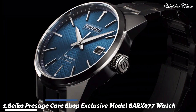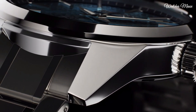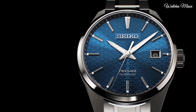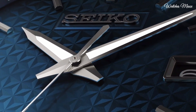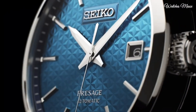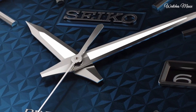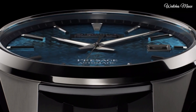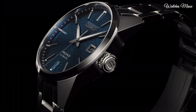Number 1: Seiko Presage Core Shop Exclusive model SARX77 men's watch. It has Japanese automatic movement and 6R35 calibre. Stainless steel hard coating case of round shape. Case dimensions are 39.3 mm in diameter and 11.1 mm in thickness. The dial of this Seiko watch is blue, display type analog. This timepiece has sapphire anti-reflection coating glass. Stainless steel hard coating band, band colour silver, water resistance 200 m.